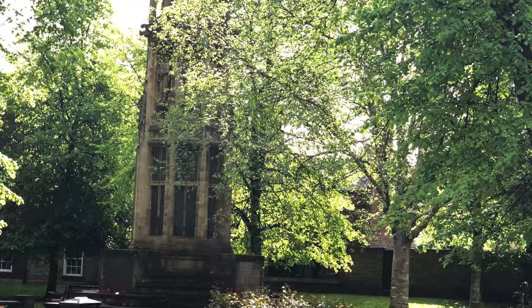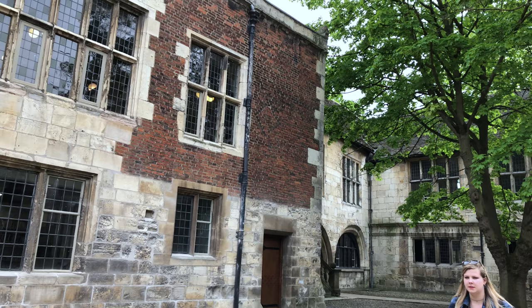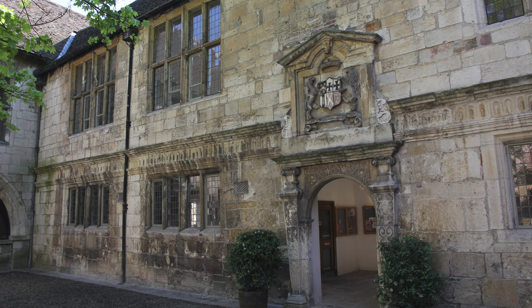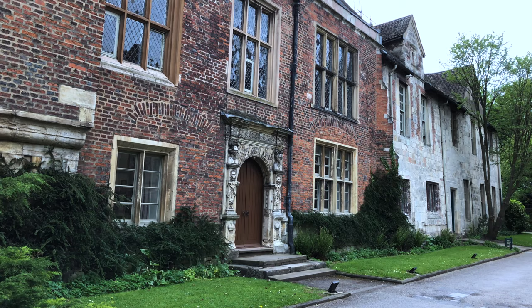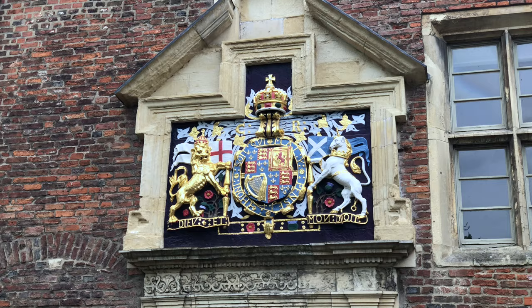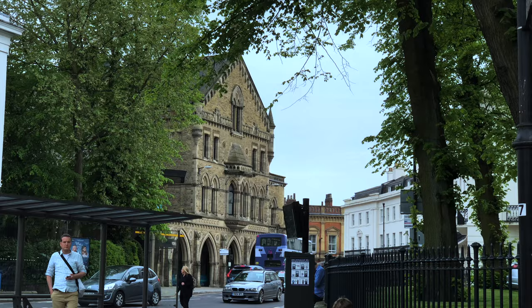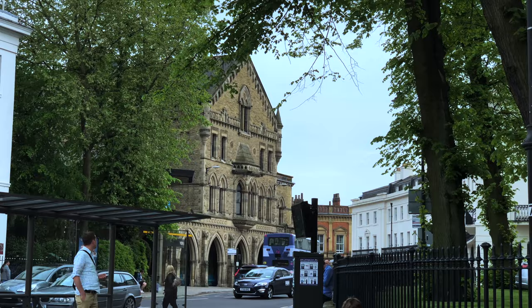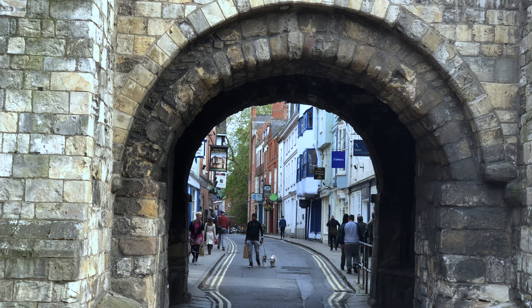Then we continue walking from the museum garden one more block around the corner to the king's manor, which began life as the residence of the abbot who looked after that abbey in the gardens. When Henry VIII visited, it was converted into a royal palace, and several future kings also stayed here in their travels, including Charles I, who came here several times — that's his coat of arms on top of the door. The buildings are now part of the University of York. Just next door is the Theatre Royal, which has been putting on live performances since 1744.